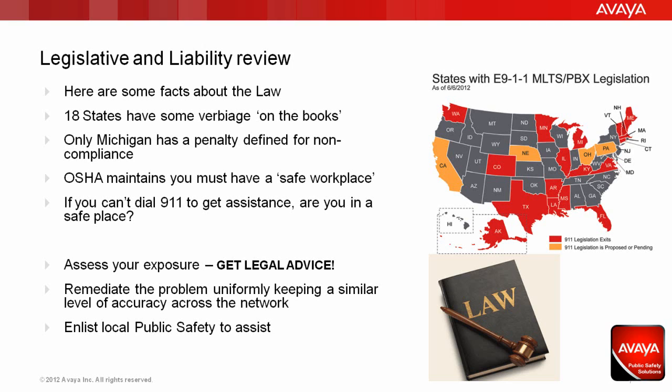What you should do for your company is get legal advice and assess your exposure. When you remediate the problem, be sure to do it uniformly, keeping a similar level of accuracy across the network. This will ensure that you haven't isolated any particular group based on their geography, and most importantly, be sure to enlist public safety for their input and assistance.